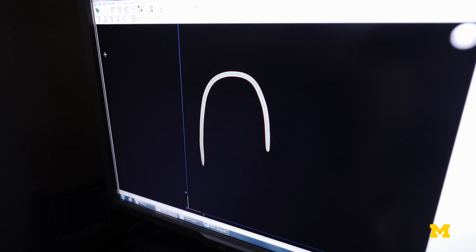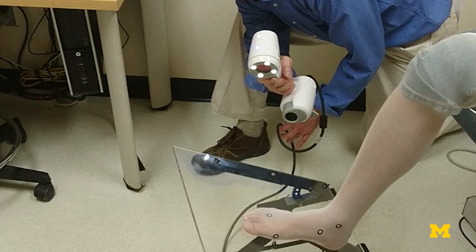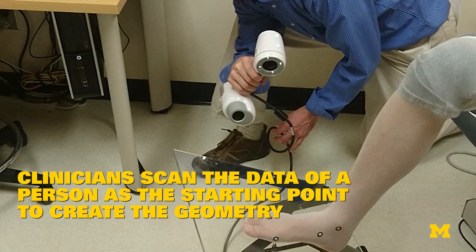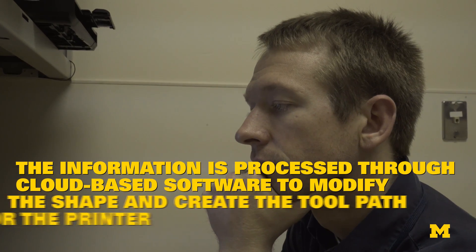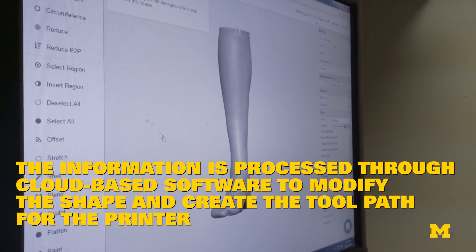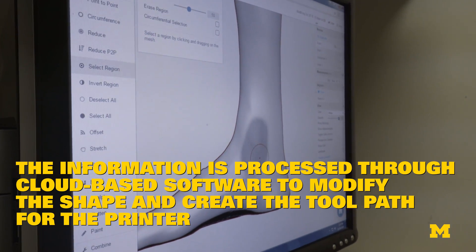We're using a new type of infill pattern that uses a wave to infill the interior of orthoses. This wave creates a continuous infill pattern that increases machine efficiency and allows us to print parts very quickly. Clinicians will scan the data of a person as the starting point to create the geometry. Then the information is processed through a cyber or cloud-based software to modify the shape and create the toolpath for the 3D printer. The 3D printer then produces this assistive device, and then the patient will be able to try and evaluate it.